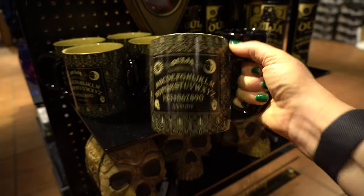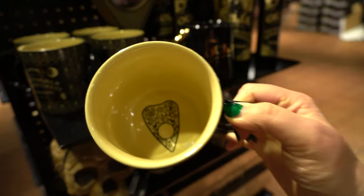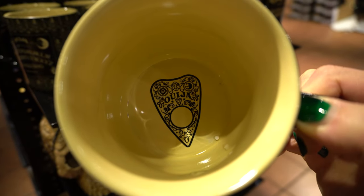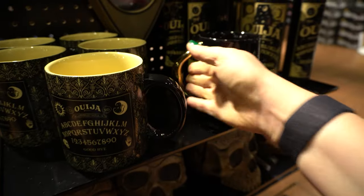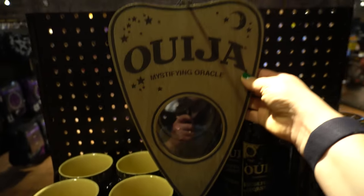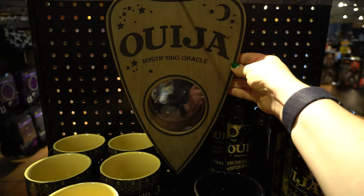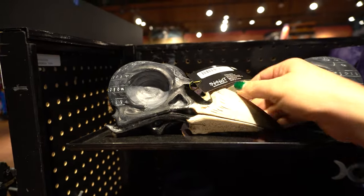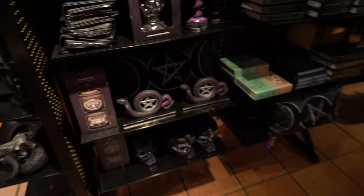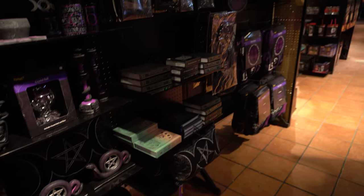These are coffee cups — look at how big these are. It's even got a little Ouija thing in the bottom there. Ew, I love that. There's lots of mystical, occult-type items.